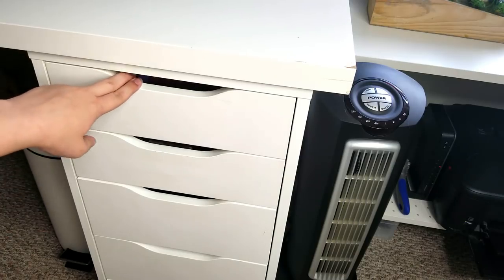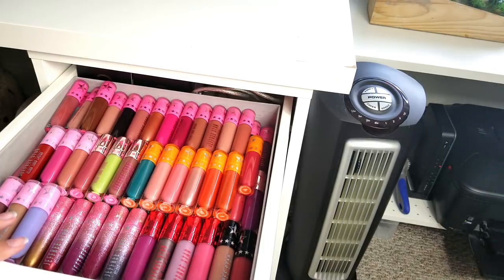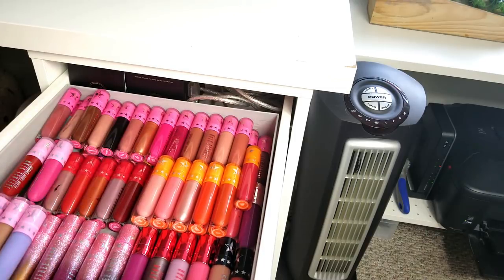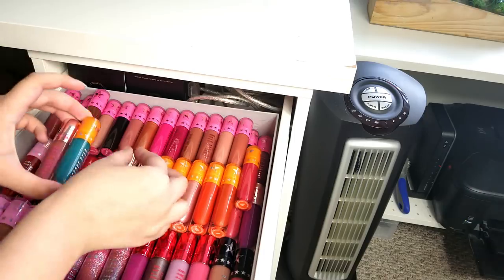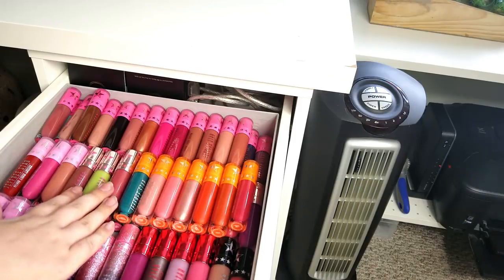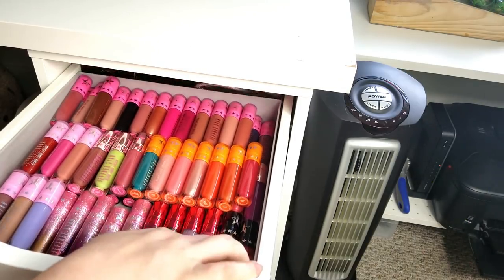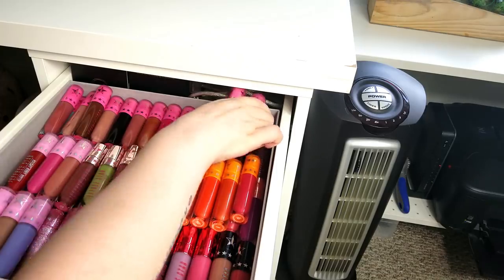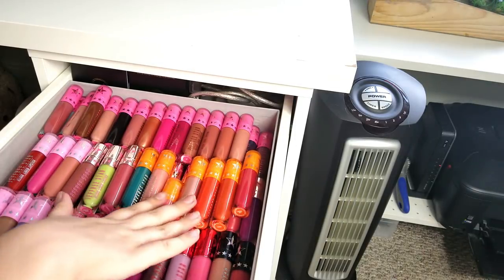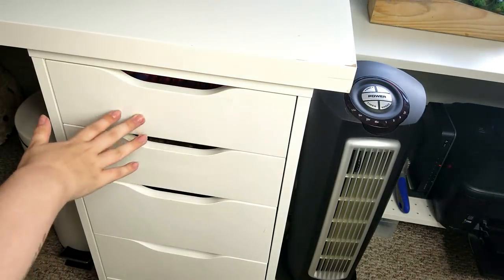We're back at my Alex drawers. I keep these top two drawers for lipsticks. This top one is all my Jeffree Star lipsticks — obviously I have more of those than anything else, they're like double stacked in here. We have the older holiday collections underneath and the newer stuff on top. I try to keep them in order by collection — all the orange ones together, the pink ones, the glitters underneath, the red ones, the Androgyny and summer collection ones. We have a whole bunch of Jeffree Star lipsticks.